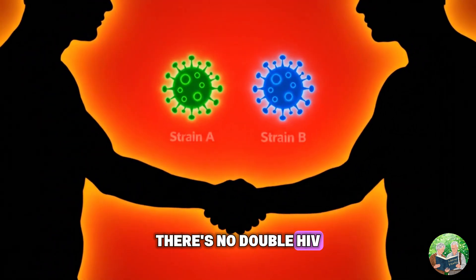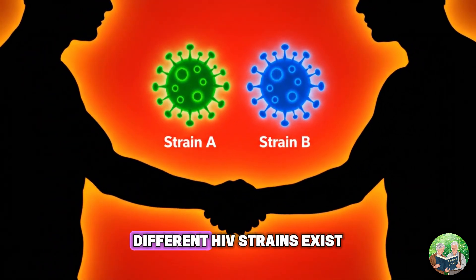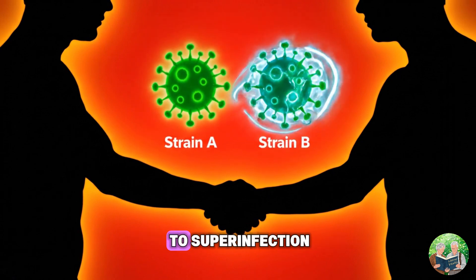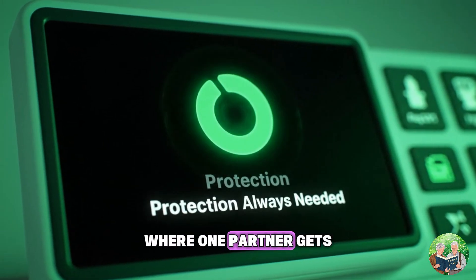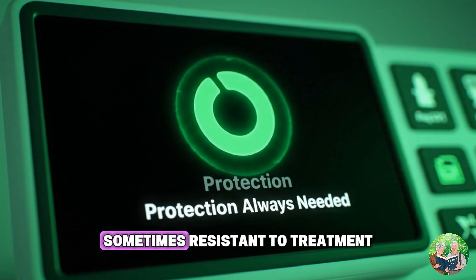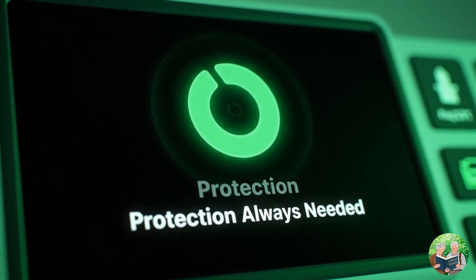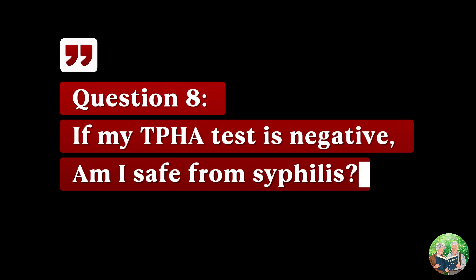Question seven: what if two HIV-positive people have unprotected sex? There's no "double HIV," but risks remain. Different HIV strains exist, and unprotected sex can lead to super-infection, where one partner gets a second strain that is sometimes resistant to treatment. Always use protection, even if both partners are HIV positive.